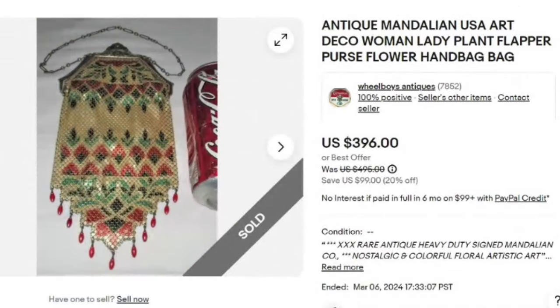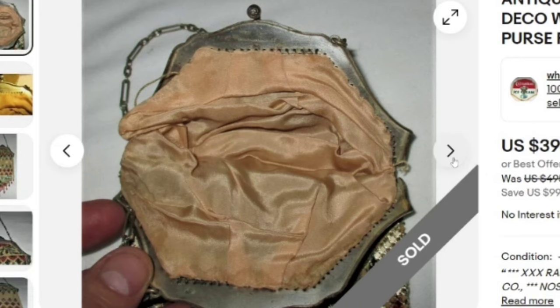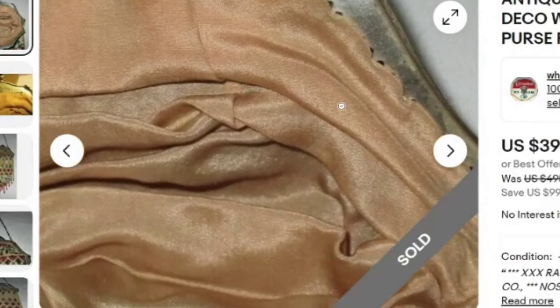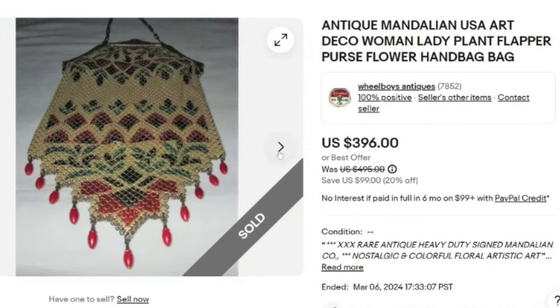Next is a name you definitely need to know — and I have found a few of these. This is an Antique Mandalian USA Art Deco Woman Lady Plant Flapper Purse Flower Handbag. This one sold buy it now for $396. With the Mandalians, the more colorful and more detailed the pattern, typically the more they are worth. The ones I have sold went for closer to $200. On the inside of the purse, they are clearly marked so you can identify them. A beautiful design with beaded tassels — a great sale at almost $400.